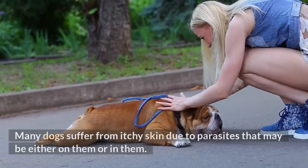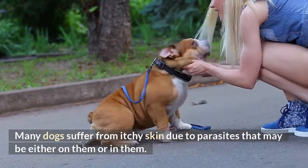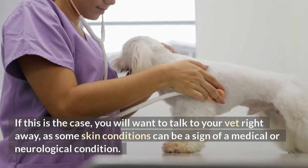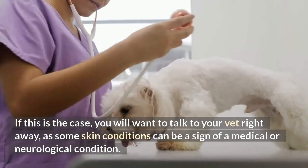Parasites. Many dogs suffer from itchy skin due to parasites that may be either on them or in them. If your dog has itchy, red skin, they could have mites or mange. If this is the case, you will want to talk to your vet right away, as some skin conditions can be a sign of a medical or neurological condition.